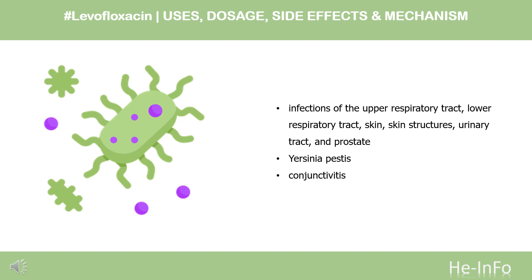In its ophthalmic formulation, levofloxacin is indicated for bacterial conjunctivitis caused by susceptible organisms. An inhalational solution available in Canada is indicated for the management of cystic fibrosis patients aged 18 years or older with chronic pulmonary Pseudomonas aeruginosa infections.